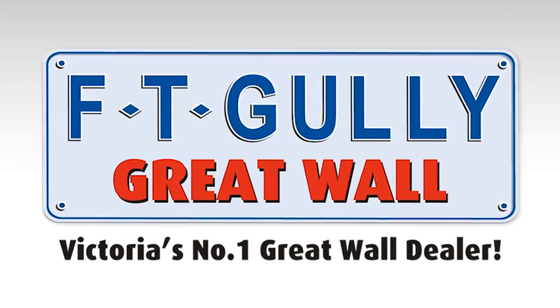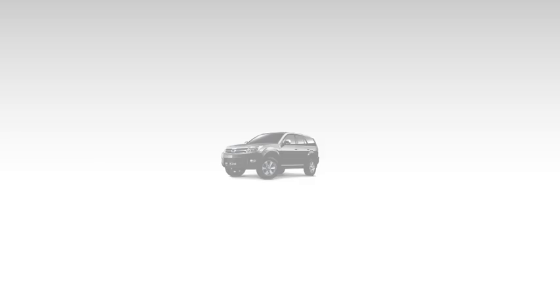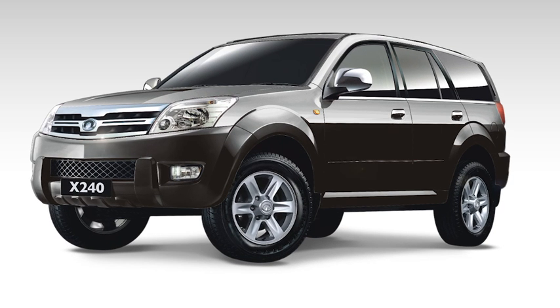Get into Ferntree Gully Great Wall for our greatest 2010 stock clearance on the Great Wall range. Don't pay anymore for this Great Wall X240 4x4 wagon.